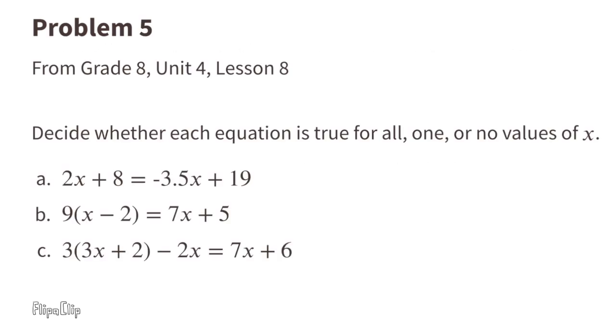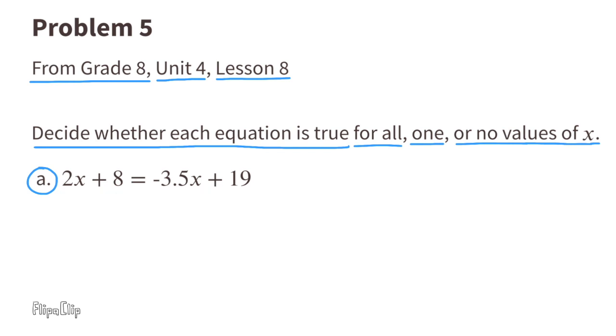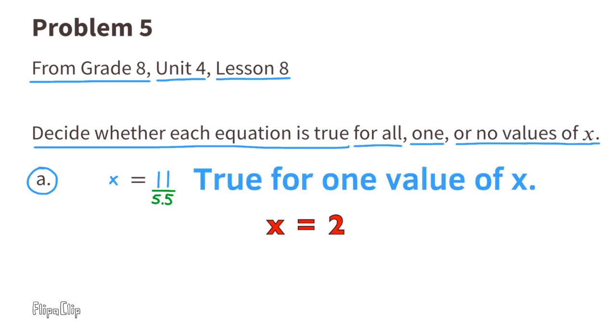Problem number 5, from 8th grade Unit 4 Lesson 8: Decide whether each equation is true for all, one, or no values of X. Part A: 2X plus 8 equals negative 3.5X plus 19. Add 3.5X to both sides, then subtract 8 from each side. The equation reads 5.5X equals 11. Divide both sides by 5.5, and X equals 2. This is true for one value of X.